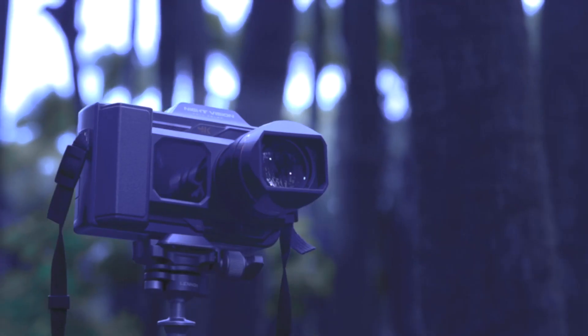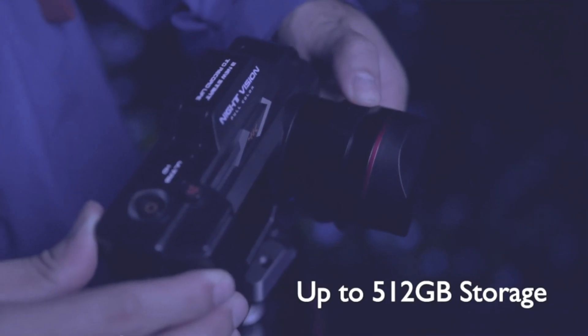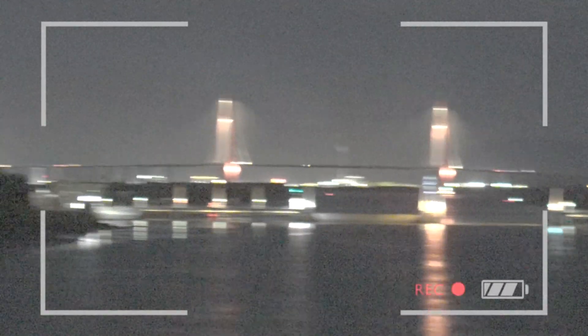Worried about running out of storage? Fear not! With support for up to a whopping 512GB of memory, you can record hours upon hours of high-quality footage without a care in the world.